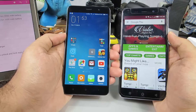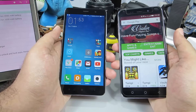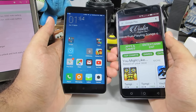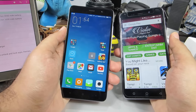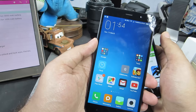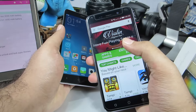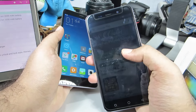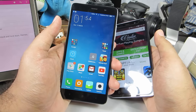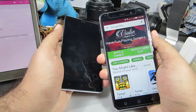Coming to battery performance, the Redmi Note 3 has a 4000mAh non-removable battery, while the Coolpad Note 3 has a 3000mAh battery. Both devices charge in less than 2 hours. In terms of screen-on time, the Redmi Note 3 wins — you can get about 6-7 hours on heavy or normal usage, and possibly 2 days of battery life. The Coolpad Note 3 offers about 4-5 hours of screen-on time at most. For SIM cards, the Redmi Note 3 supports two SIMs or a SIM plus microSD, while the Coolpad Note 3 supports two SIMs along with a microSD card simultaneously.